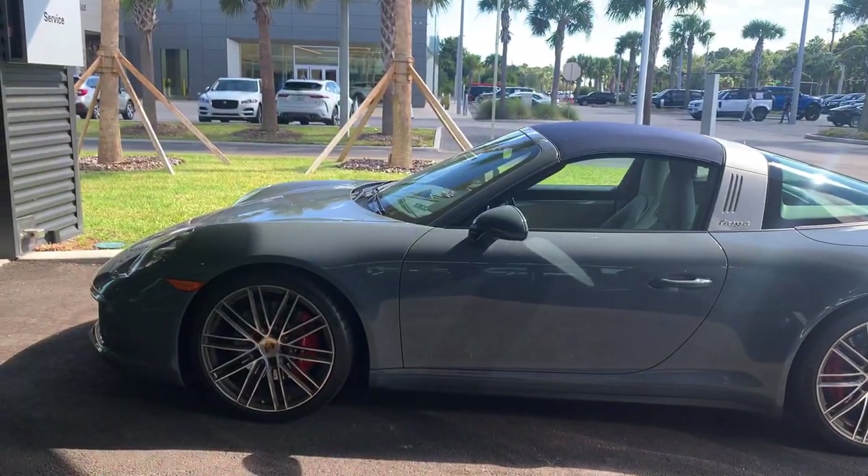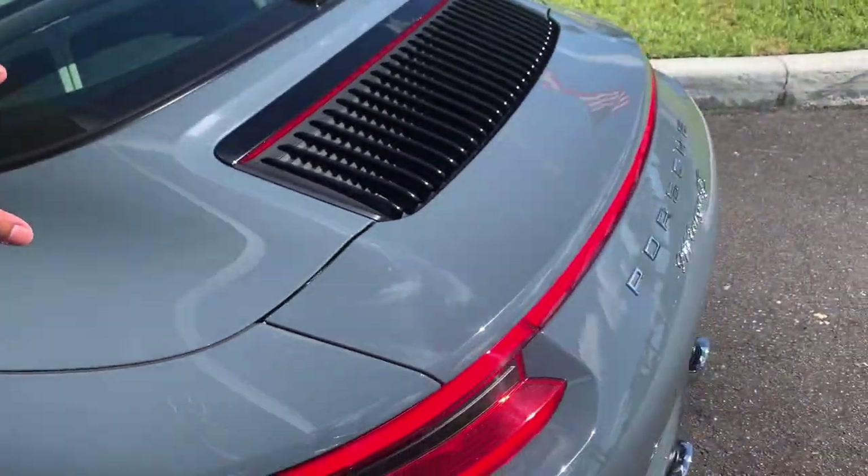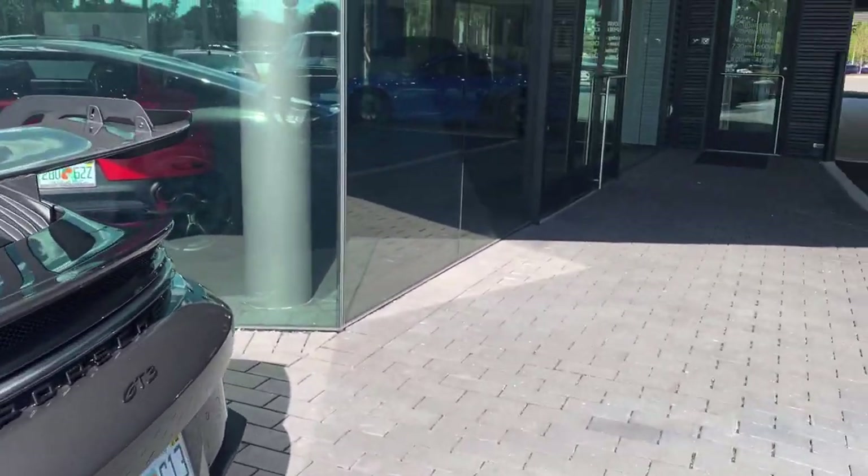Here we have a beautiful 911 Targa — this is a 991.2 generation. I love the way the Targa's roof is. Also, here's the new GT3 again — oh my god, it's such a beautiful car.